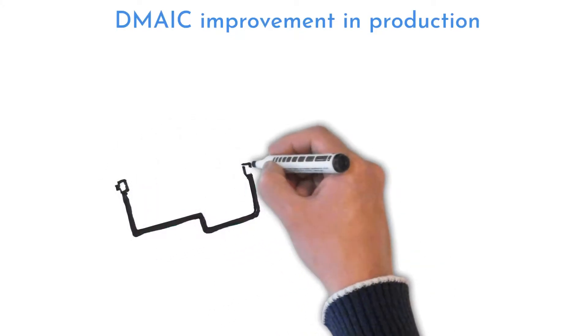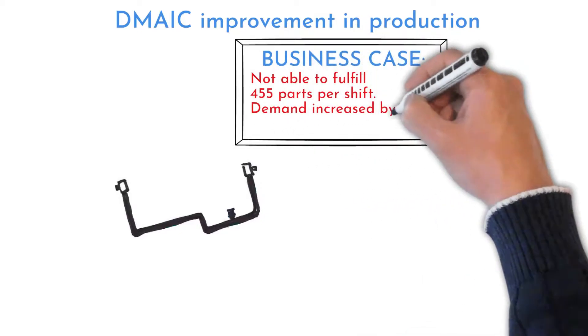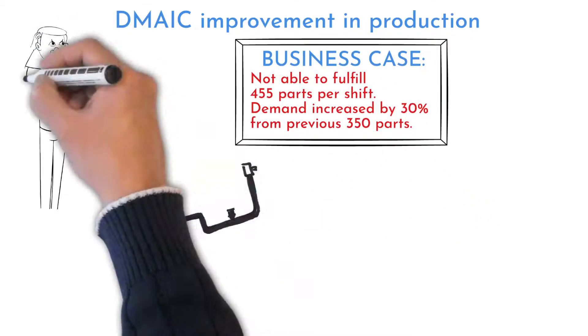Welcome. There is a challenge in Tube's production process with increased demand. Until now, the process as it was set up was sufficient to fulfill requirements.